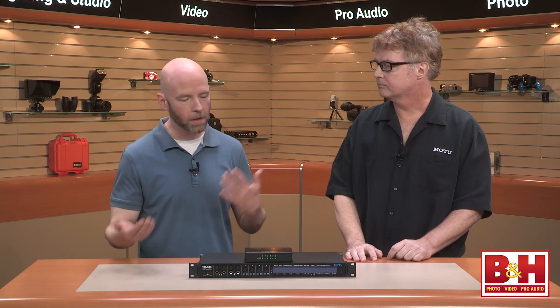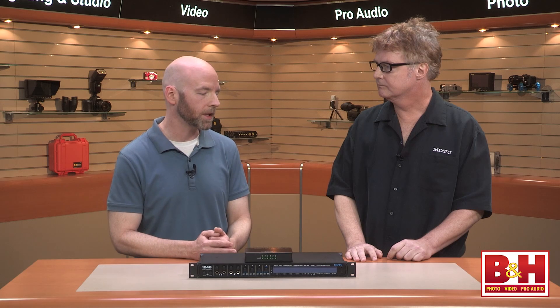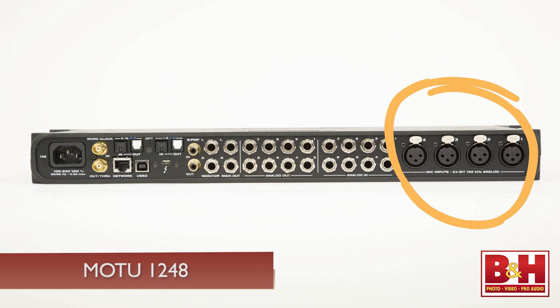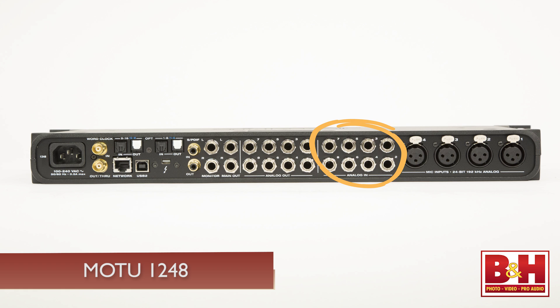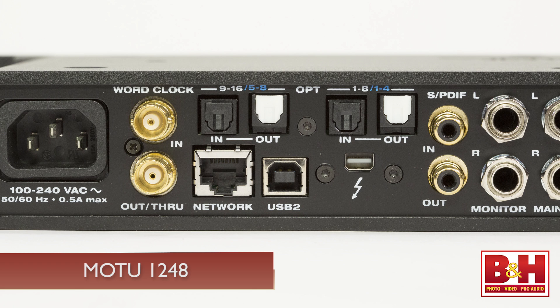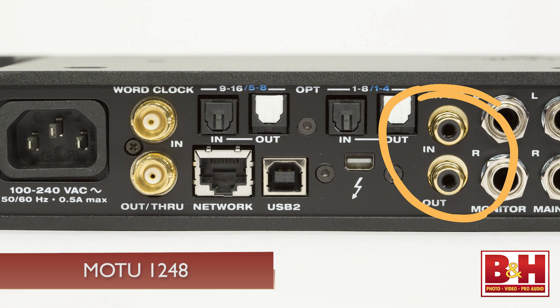We've got the 1248 here. When we talk about an audio interface, we're talking about inputs and outputs. The 1248 has four microphone preamplifiers, eight channels of balanced line-level input, 12 channels of balanced line-level output, two high-Z guitar inputs on the front panel, two independent headphone jacks, and for digital connection, it's got S/PDIF and two sets of optical jacks — so that's 32 channels of input and 34 channels of output, all independent and simultaneously available.